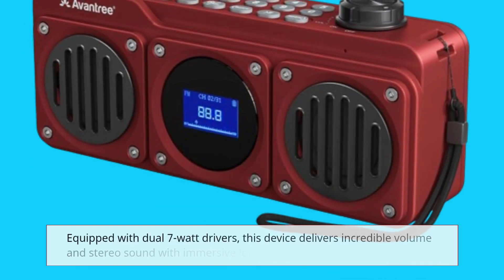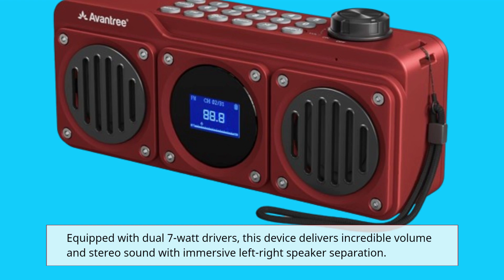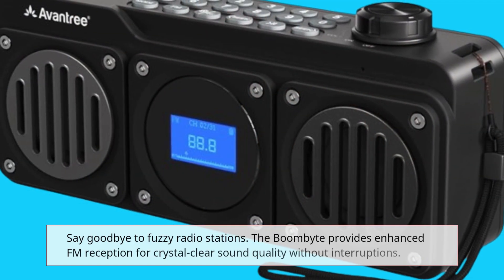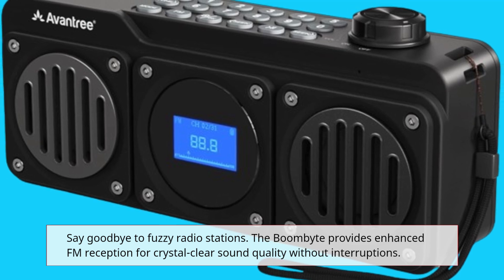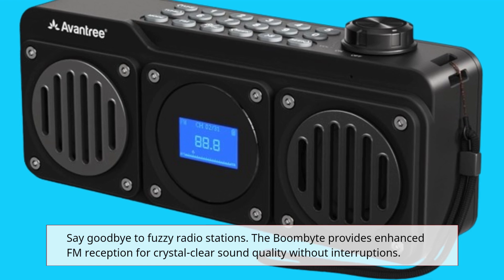Equipped with dual 7-watt drivers, this device delivers incredible volume and stereo sound with immersive left-right speaker separation. Say goodbye to fuzzy radio stations — the BoomBite provides enhanced FM reception for crystal-clear sound quality without interruptions.